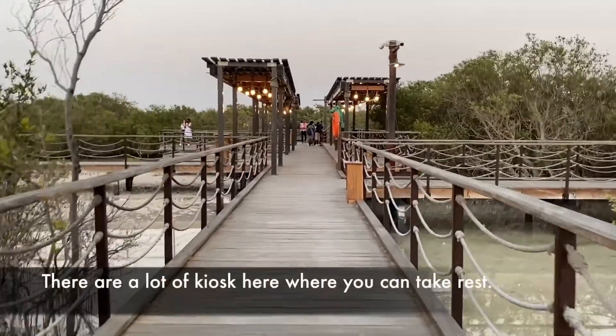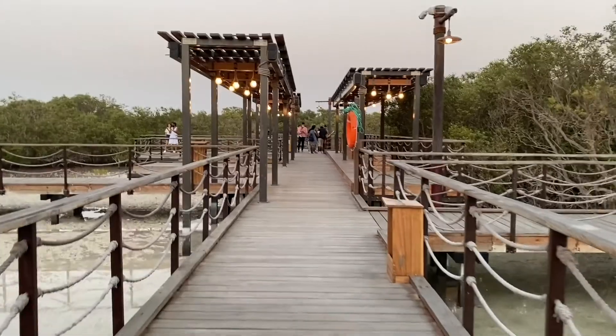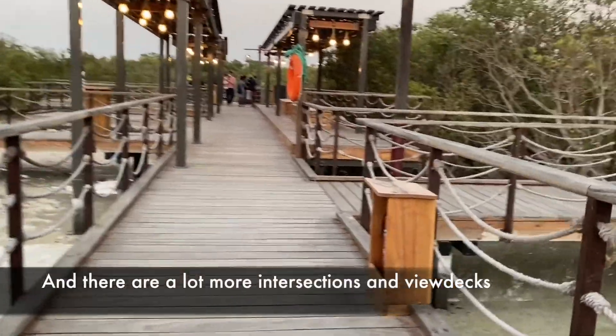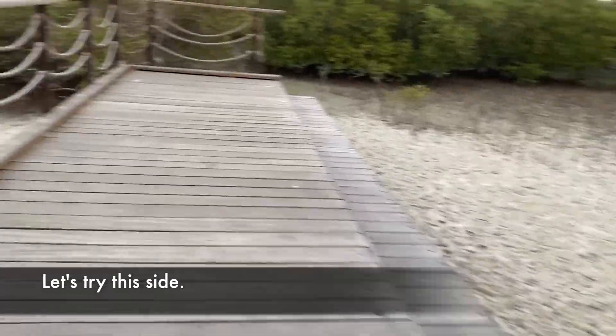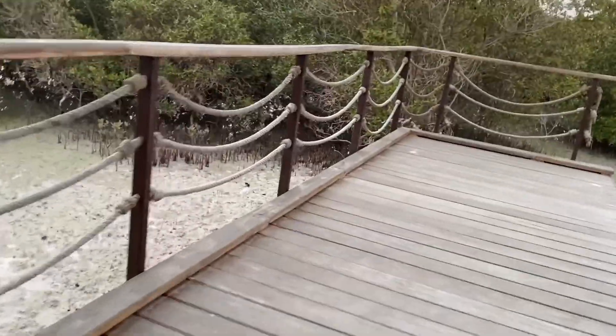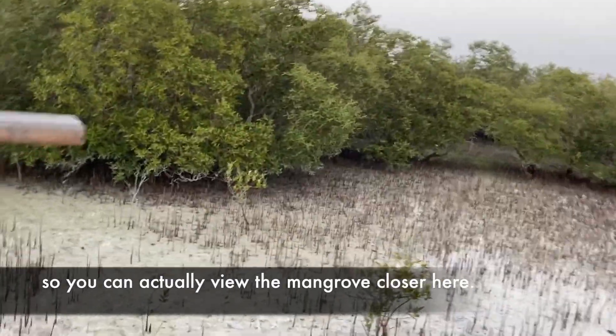There are a lot of benches here where you can take rest, and there are a lot more intersections and view decks. So we'll go on this side. You can actually view the Mangrove closer here.